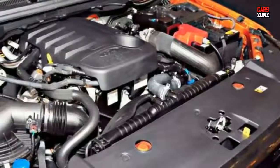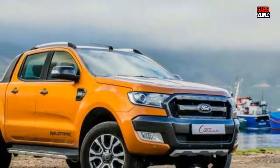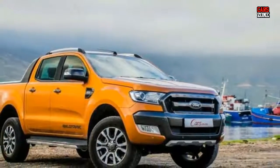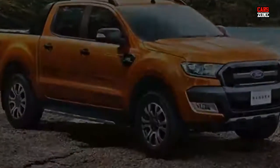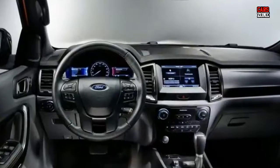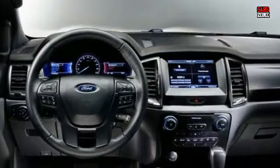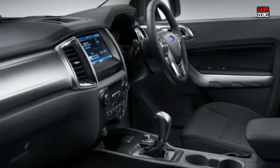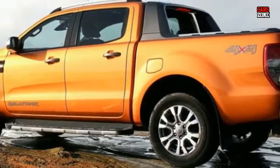Just like the exterior design, the 2018 Ranger interior will be attractive as well. In the cabin, we can expect more changes than from the outside. The dashboard will be very clean, and in the middle there is going to be a large touchscreen display, probably 8 inches like the F-150, fitted with an updated infotainment system. That means we can anticipate the newest generation of the Sync system.